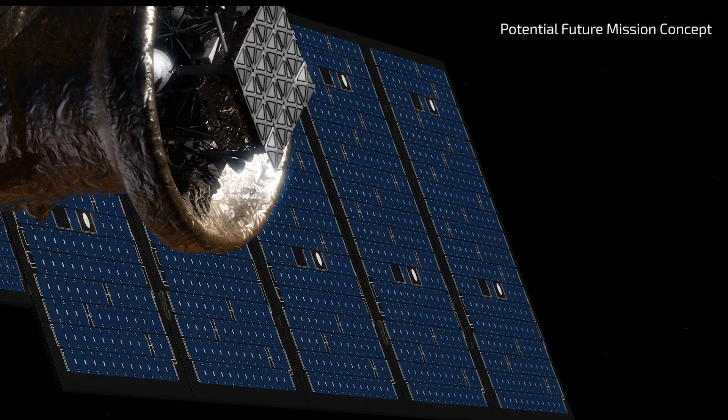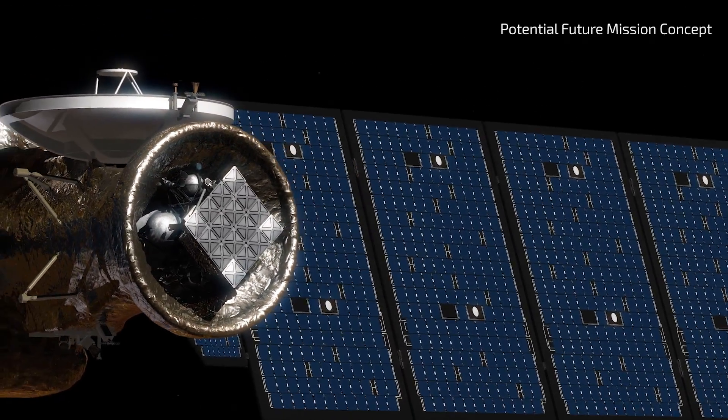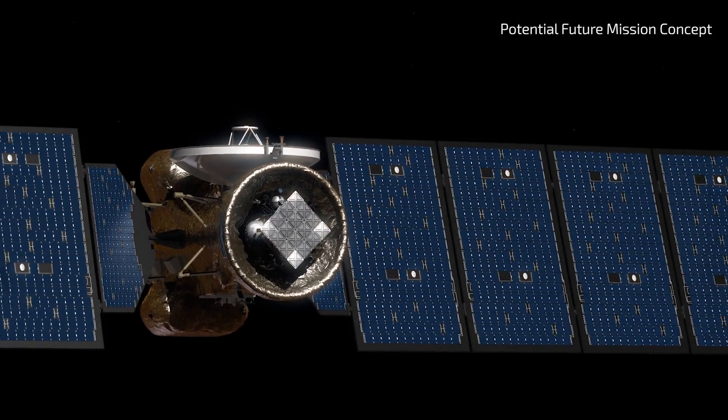International treaties and scientific best practices require that any spacecraft sent to an icy moon like Europa must have an extremely low chance of introducing any Earth-based microorganisms.